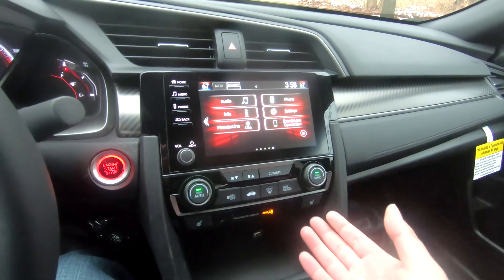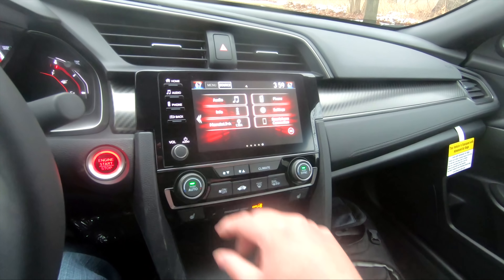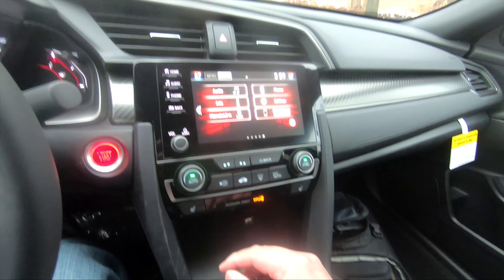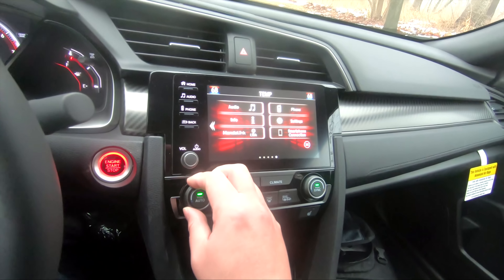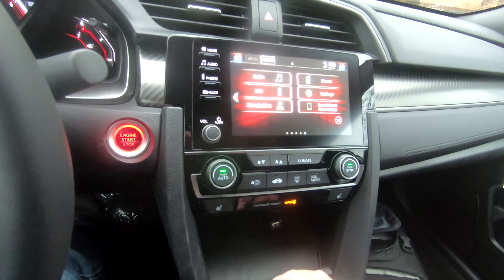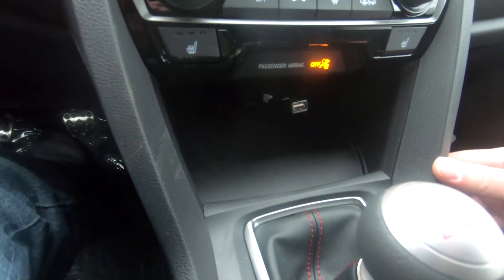Looking at the center, this is a good-looking entertainment system. Honda brought back for 2019 a lot of the buttons and the volume knobs, which many people appreciate. Overall it's nice and clean and also very responsive. You do have buttons for temperature, auto sync, defrosters, and climate control. Down here you do have a USB plug and a large cubby hole where you could put your phone and whatnot.